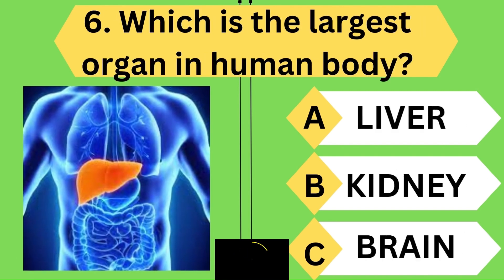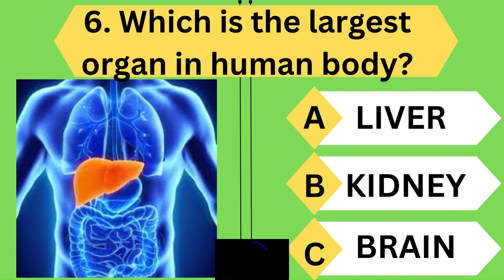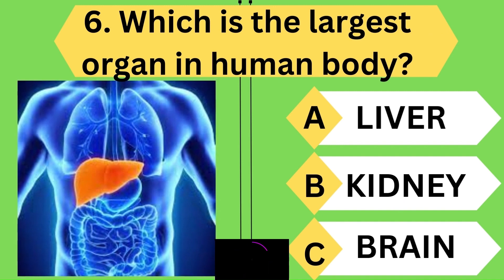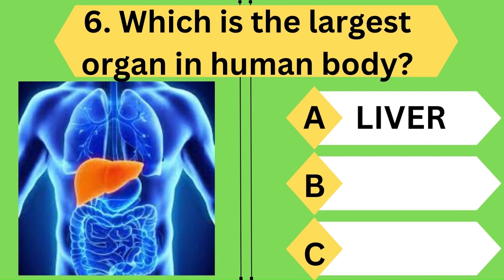Which is the largest organ in the human body? You again made it right — it is the liver.